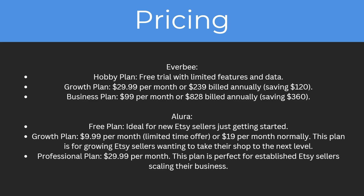For Everbee, they have three plans. They have a hobby plan which is a free trial with limited features and data. Then they have the growth plan which is $29.99 per month or $239 billed annually, saving you $120. And then they have the business plan which is $99 per month or $828 billed annually, saving you $360.